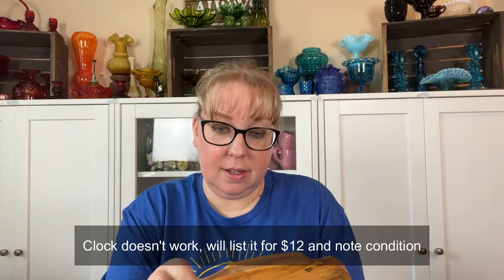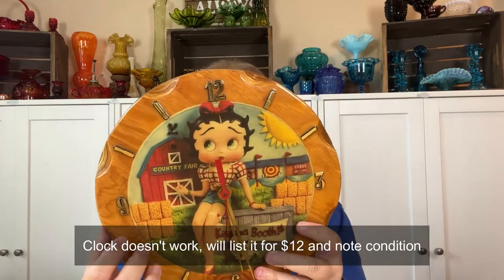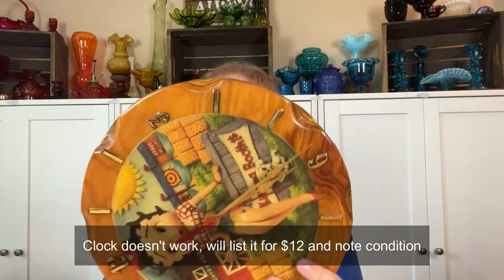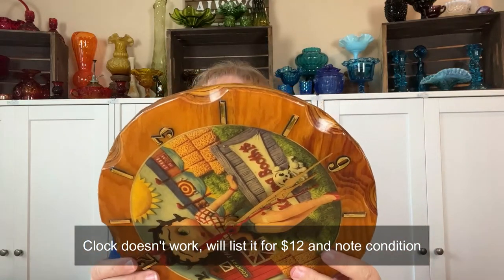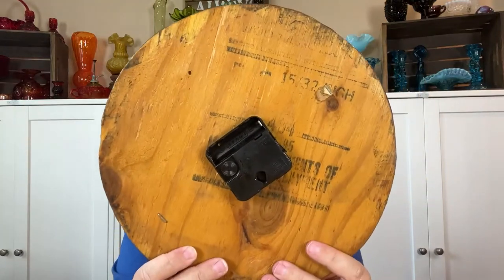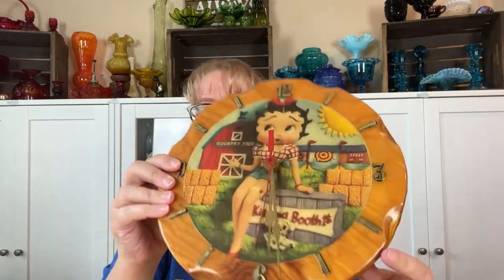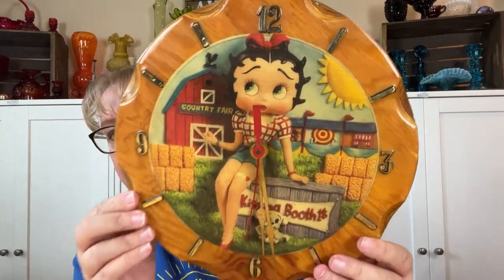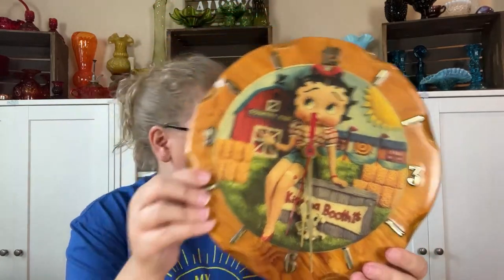I love Betty Boop but I can't keep all of them, so this is definitely going to be for sale. It's one of those 70s resin Betty Boop clocks — this might be handmade because it's got writing on the back, so it may have been some sort of a kit.